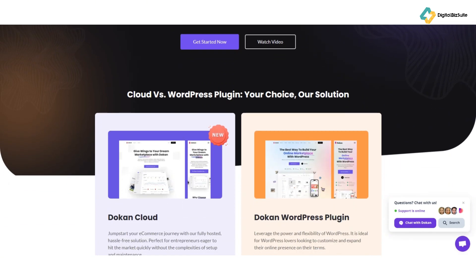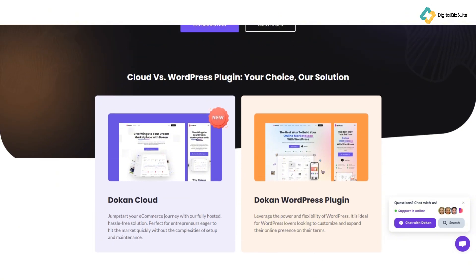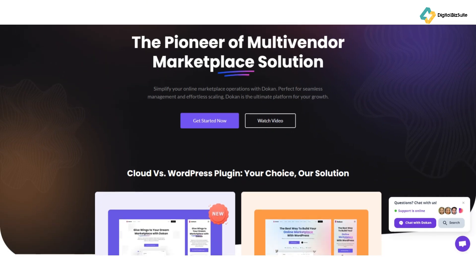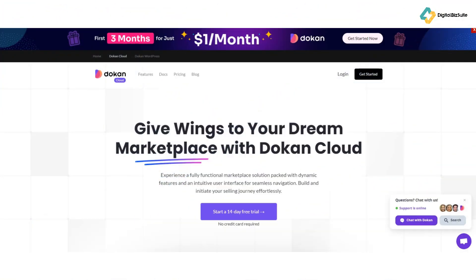Dokan is a powerful WordPress plugin that turns your website into a multi-vendor marketplace, similar to Amazon, eBay, or Shopify. It integrates seamlessly with WooCommerce, allowing you to sell a wide range of products — digital, physical, or variable. One standout feature is that it supports vendors selling subscription-based products and services directly from the website's front end, with advanced PayPal integration, automated invoice generation, and customizable templates.